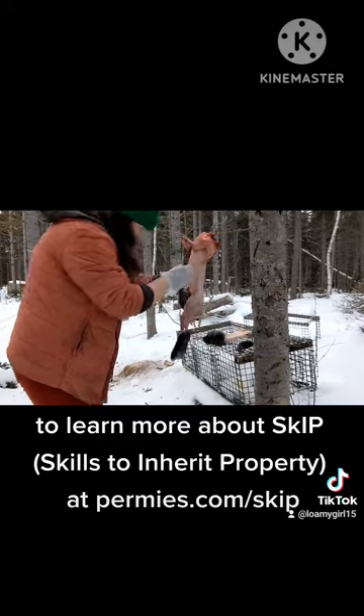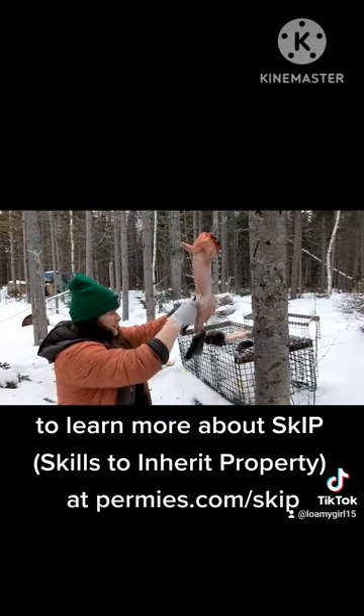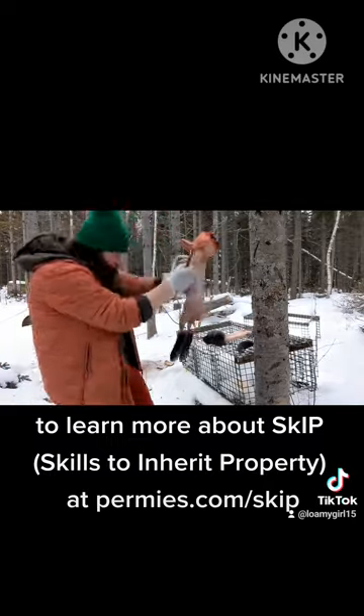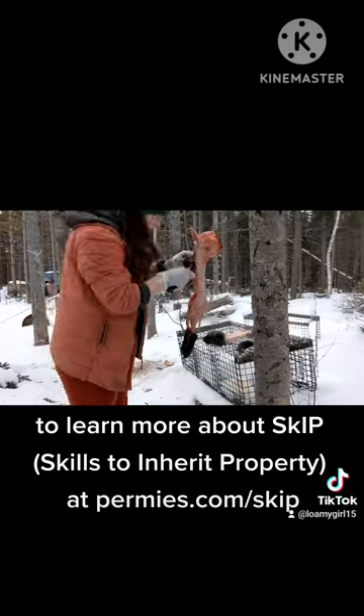I guess I thought I'd done it enough times that I would just sort of know — but no. I wasn't very mentally prepared, I guess.